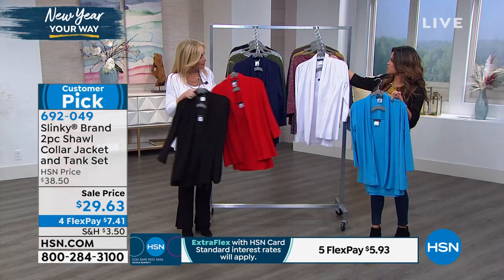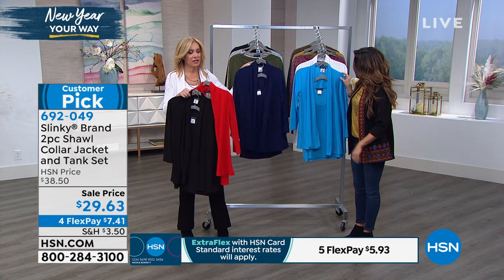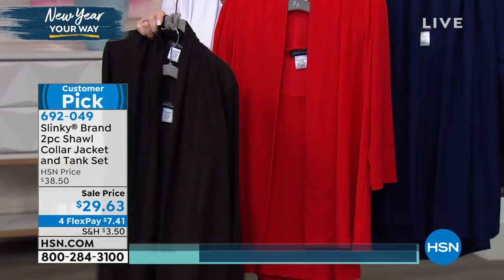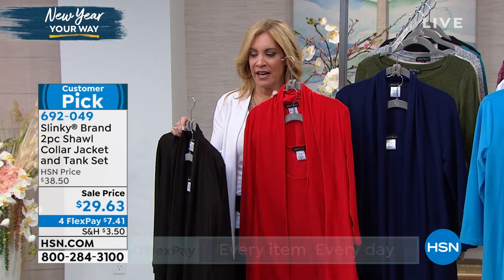And you've got some more over there, Jackie. Beautiful navy — look at that, gorgeous rich navy. We have the red and then black. And I have to say, think Valentine's Day right around the corner. Gorgeous in that red.